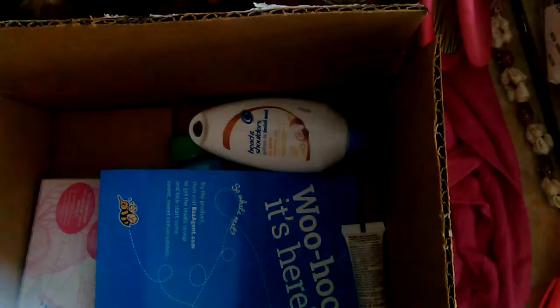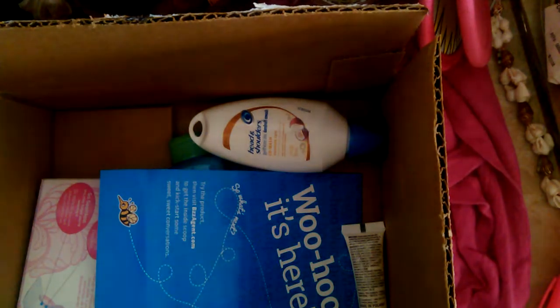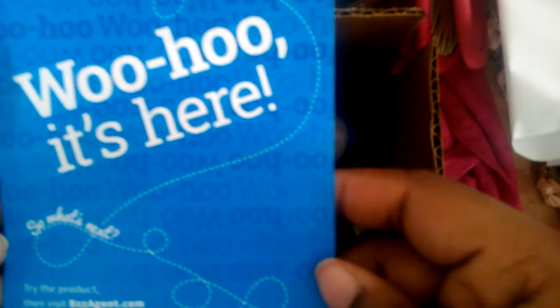Okay, so I got it open and here we go. Let's move out the paper — hope you can see. The first thing you get is the 'woo-hoo, it's here' card. On the back it says, 'If you receive the BzzKit, you're welcome' — kidding. Our department likes to joke around like that.